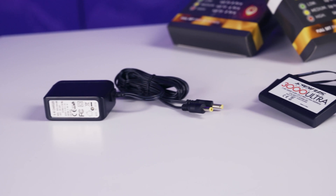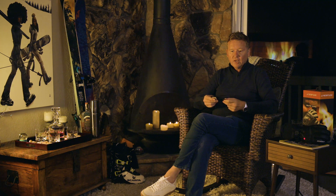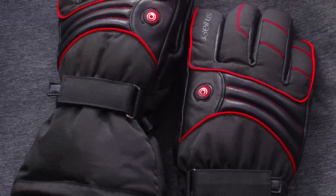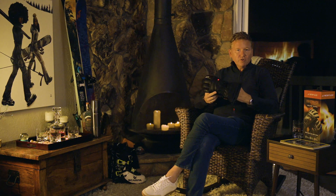Part of this project was to create the thinnest, most powerful batteries we could. Seirus developed a dual battery system that is wafer thin and allows the battery to conform to the wrist of the glove. We released the first few models of Heat Touch and they did extremely well.